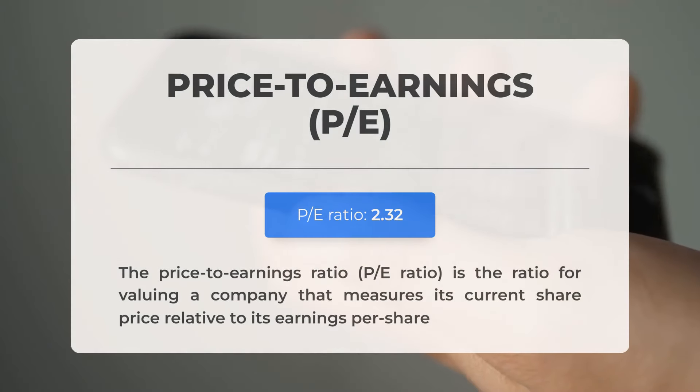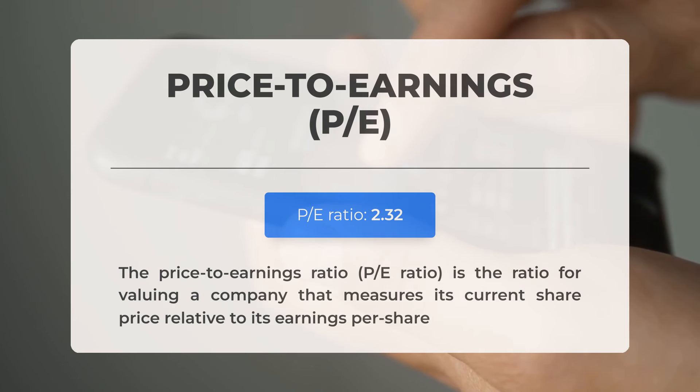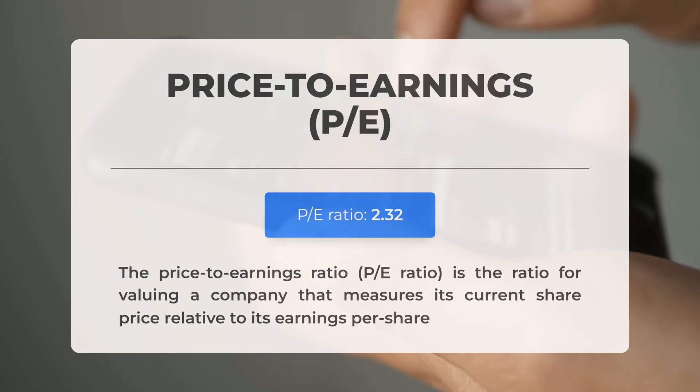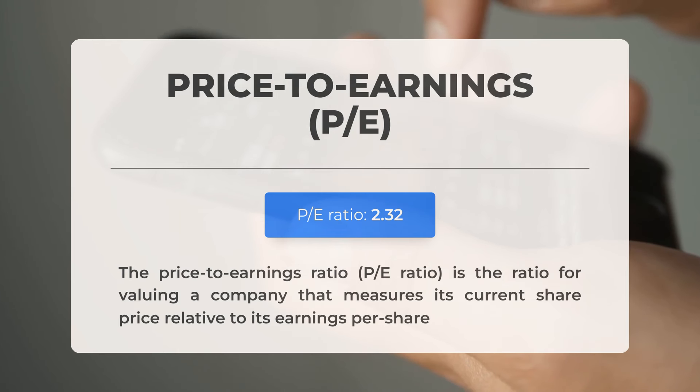Before diving into potential trading levels, let's review some essential fundamental data. The Price-to-Earnings Ratio, commonly referred to as the P/E Ratio, compares a company's current share price to its earnings per share. A relatively low P/E Ratio may indicate either limited future expectations for the company or suggest that the stock is undervalued, which could present a buying opportunity. The upcoming earnings report for the third quarter of 2024 is anticipated on the 6th of November 2024. Analysts' consensus estimates stand at $0.75. It's crucial to keep an eye on these figures, as they can significantly influence stock prices.